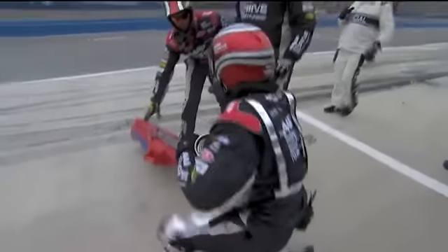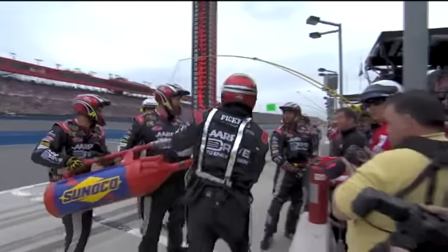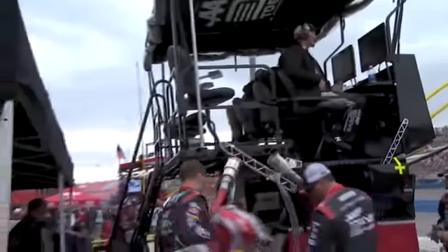Look at the white line — that results in a penalty because equipment was removed from the pit box past the white line. Just got to do it — stop and go. Do it right away as soon as you can.